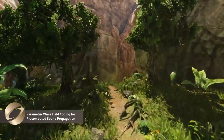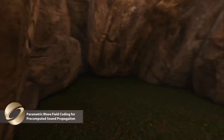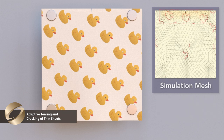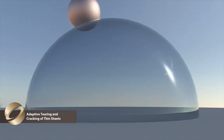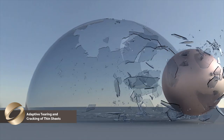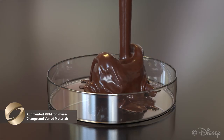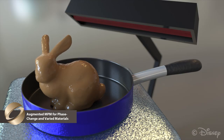But most importantly, SIGGRAPH can teach us important life lessons. Such as: when you tear up your shower curtains, don't hurt the little duckies. People who live in glass domes shouldn't throw giant cannonballs. And always, always, always destroy bunnies in creative ways.